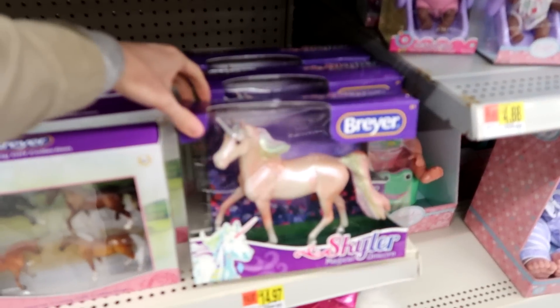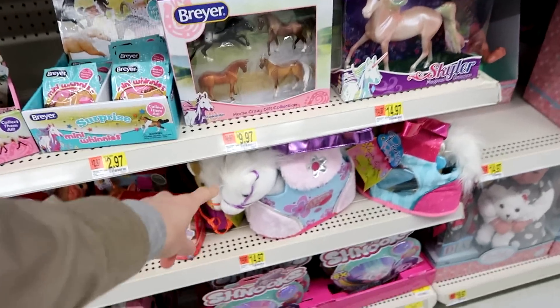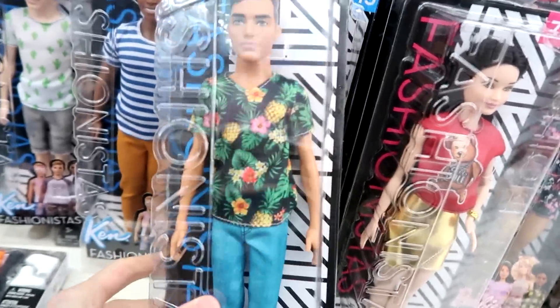Oh, look at these little babies — there's a cute one. I like the Pussy Pups and Horses. Here are the new Fashionistas. And look — I love the guy's shirt.